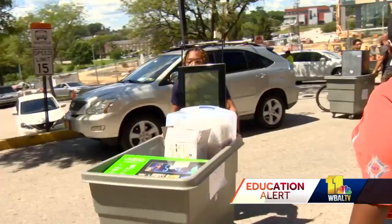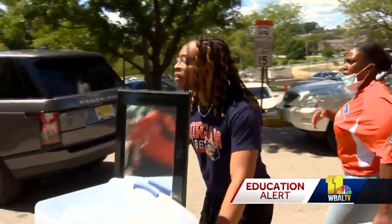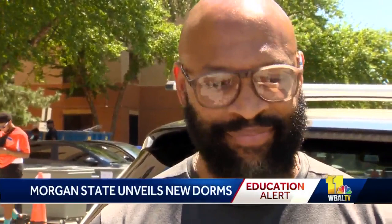It's move-in day for members of the freshman class at the Rawlins Residence Hall on the campus of Morgan State University. We like what we see, just making sure that he's comfortable and getting acclimated with this.